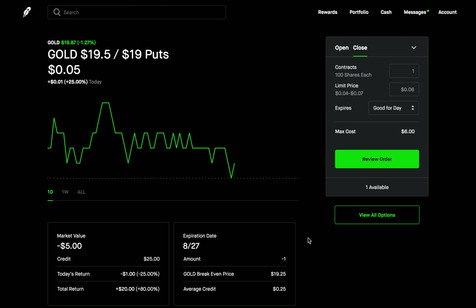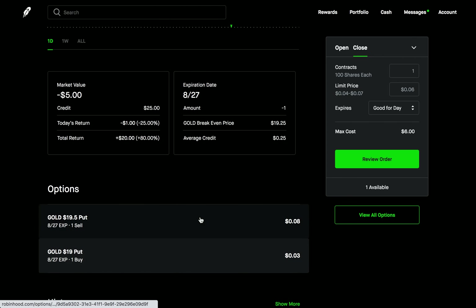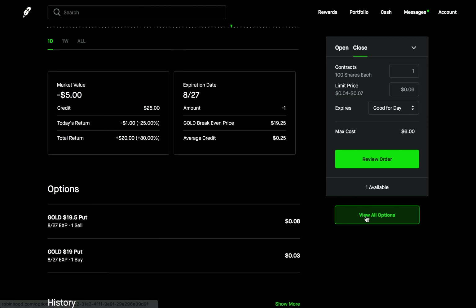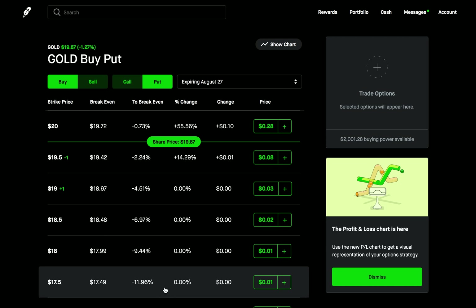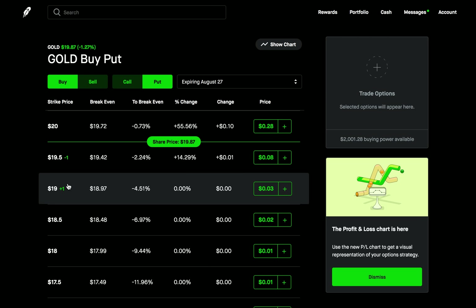Now let's say we tried to close out of that call credit spread and it didn't go through — then we'd break it down even further. Here we're just selling a put and buying a put. If we try closing this and it's not going through, then what we want to do is close out each one of these individually. Let's go to the puts. Remember, for the original one we sold a put at the 1950 and bought a put at the $19 strike. Let's say that put credit spread — we tried doing these two together and it's not closing out. Now let's just do one at a time.